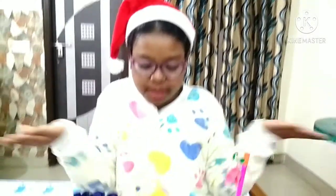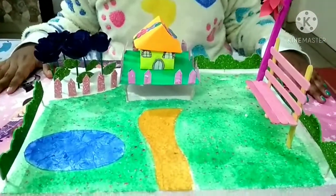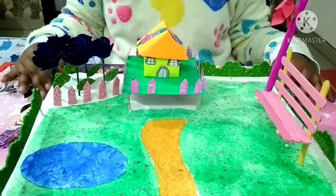Merry Christmas and welcome to my channel. Today I'm going to show you my beautiful fairy garden which I made for my school project. I've made it with waste materials and materials present at my home.